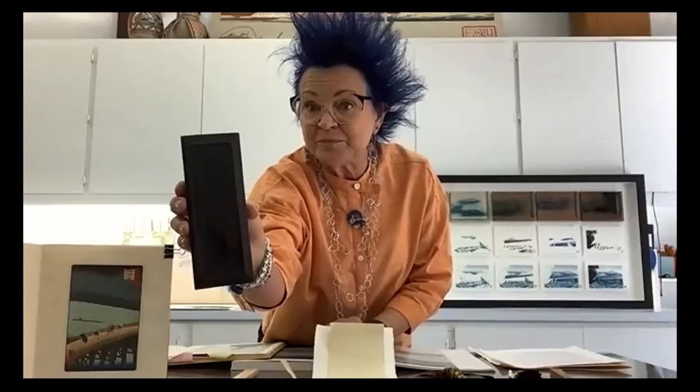Japanese woodblock prints were first done in 600 AD and they were done for religious purposes. They were black and white, one wood carving on a block of cherry wood — this is cherry wood. This block is from 1875, and the print that I have in my collection was actually carved and completed in the 1500s.